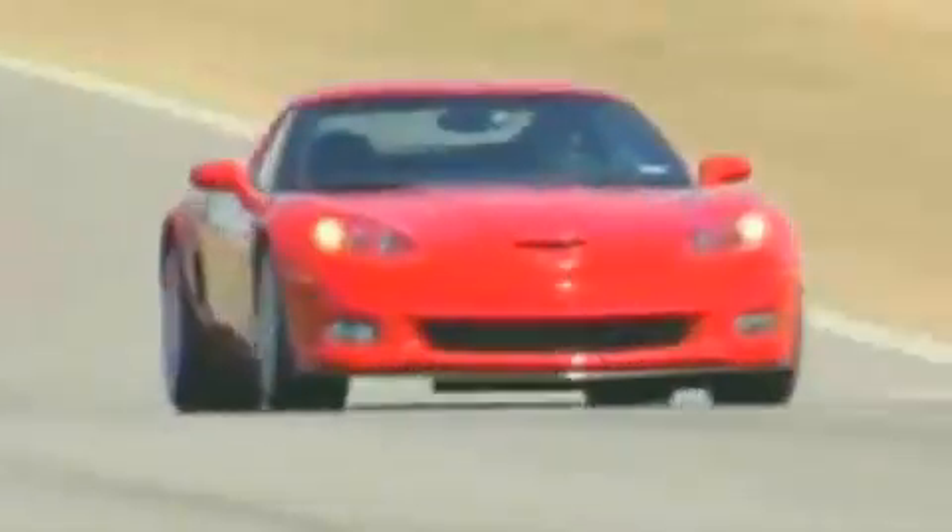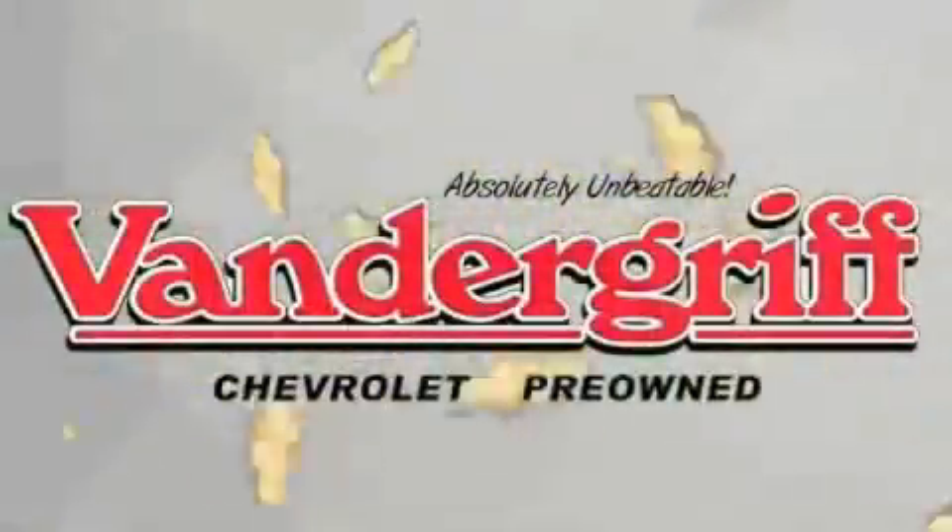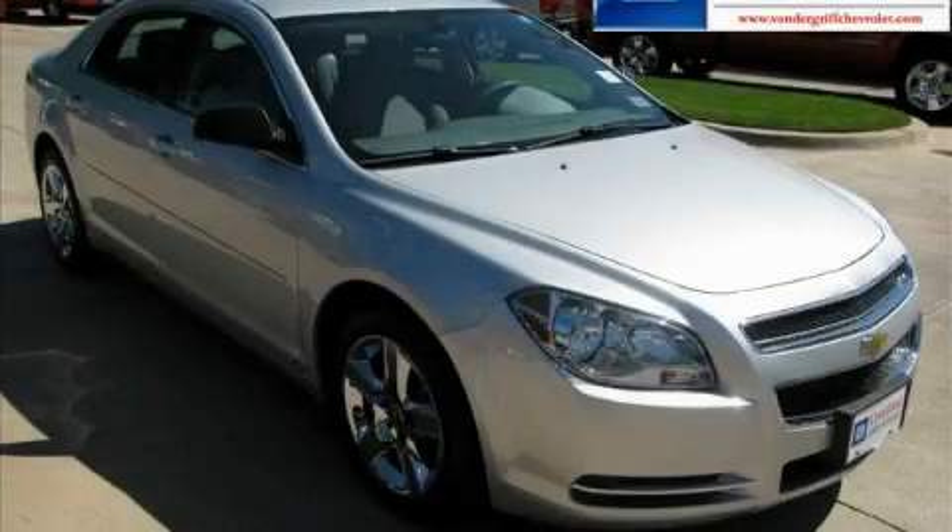Welcome to Vandegrift Chevrolet. We are absolutely unbeatable. This is a certified pre-owned 2009 Chevrolet Malibu.